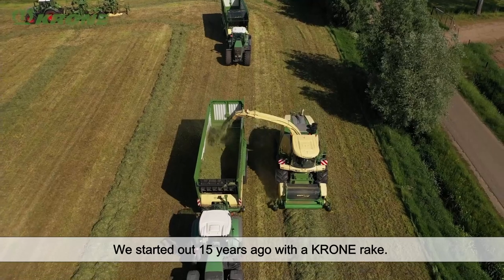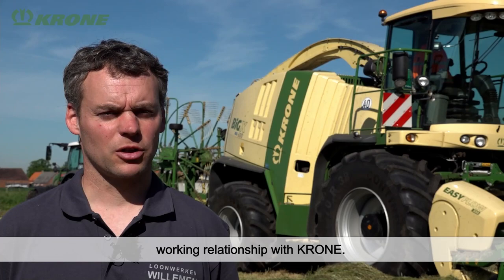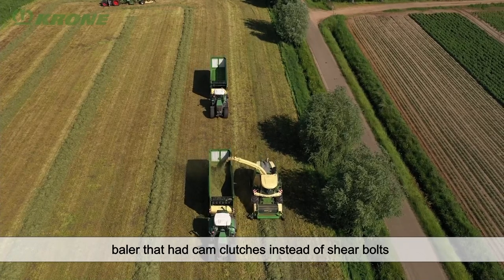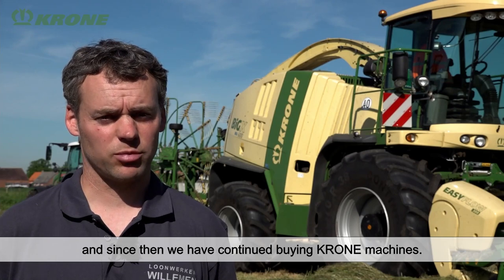Fifteen years ago we started with a rake from Krone. Then in 2016 we started with a Krone big baler featuring a knot-and-coupling system instead of a breakout coupling. Since then, we have always continued to buy Krone.